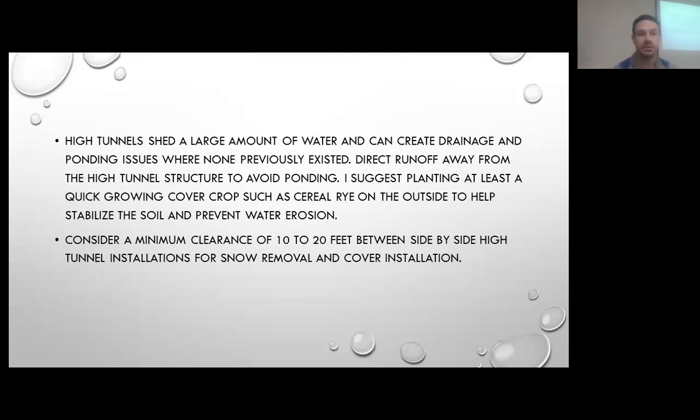We'd like to try and plan to build the tunnel two times the height of whatever shading item could be there. The high tunnels do shed a large amount of water, so one thing that I've had success with is suggesting a quick-growing cover crop such as cereal rye just on the outside where things were disturbed during construction. That puts a nice solid mat and helps reduce erosion on the outside of the structure as water sheds off the top. We also consider 10 to 20 feet of spacing depending on your snow removal needs.